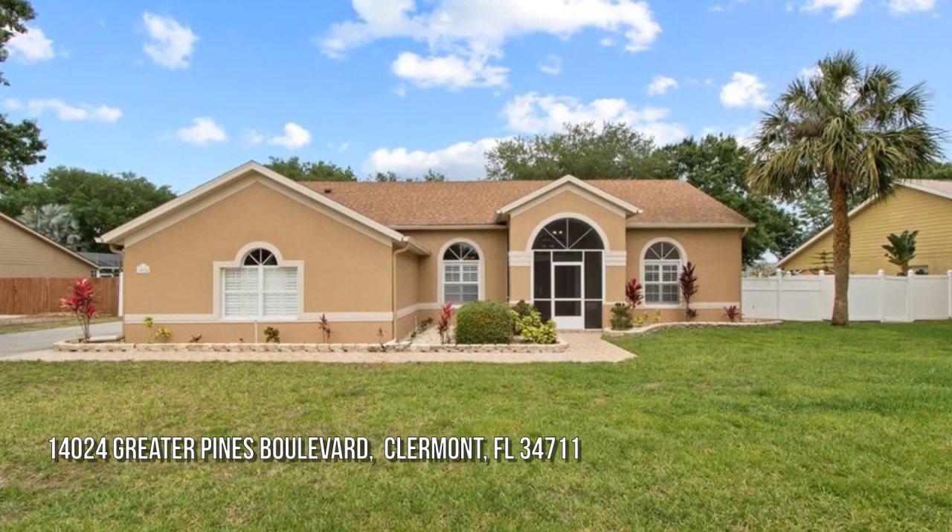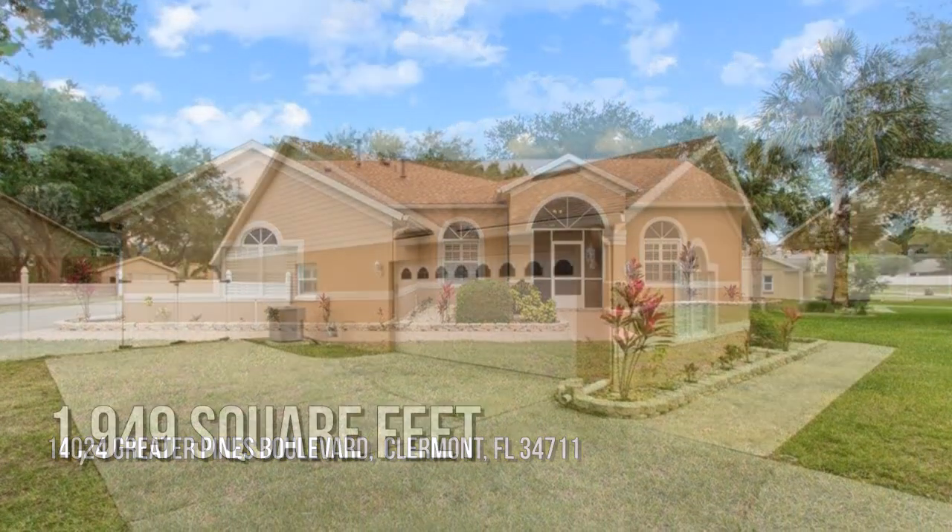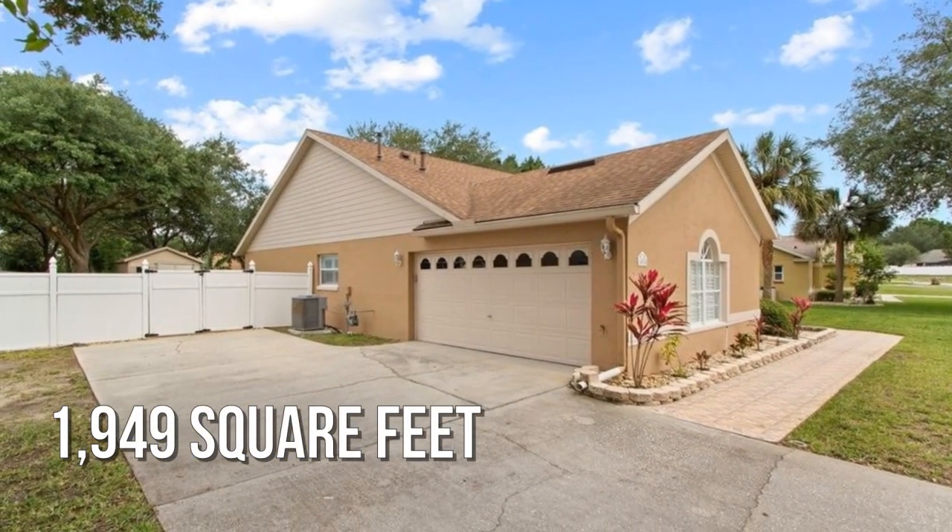Searching for the perfect home? This lovely property offers over 1,900 square feet of living space.